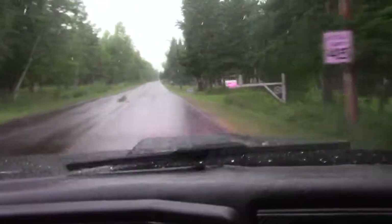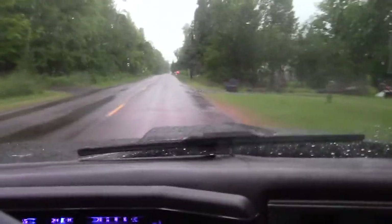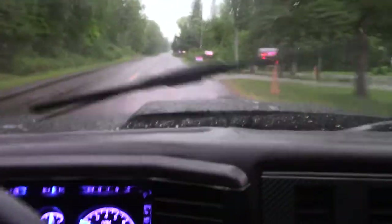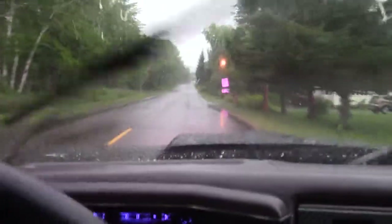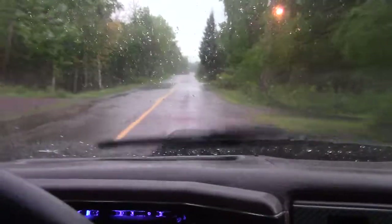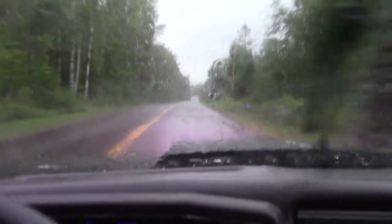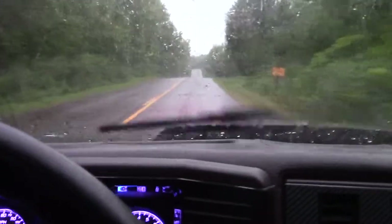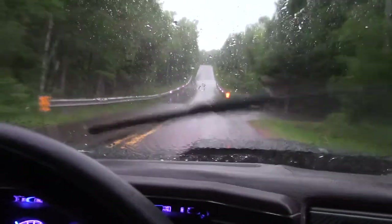Well, there it is folks — got caught in the rain, it is what it is. I've got to be careful out here; this car has a posi rear end in it and I really haven't tested it on wet roads yet. I really don't want to find out.